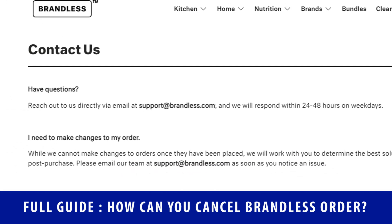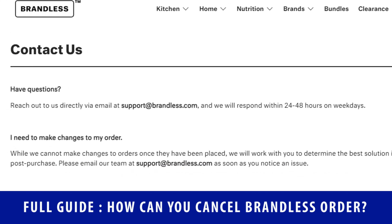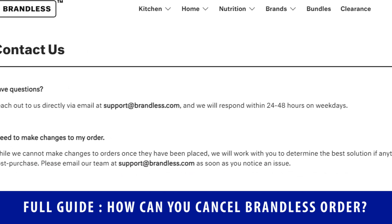Explain your order cancellation issue and they will try to adjust to your problem and definitely provide you with a solution.